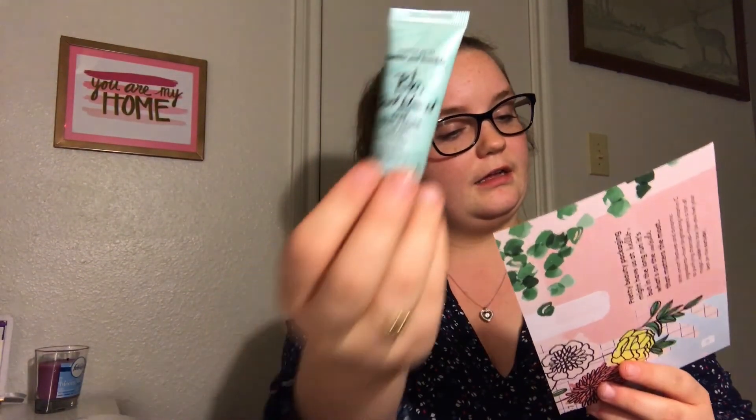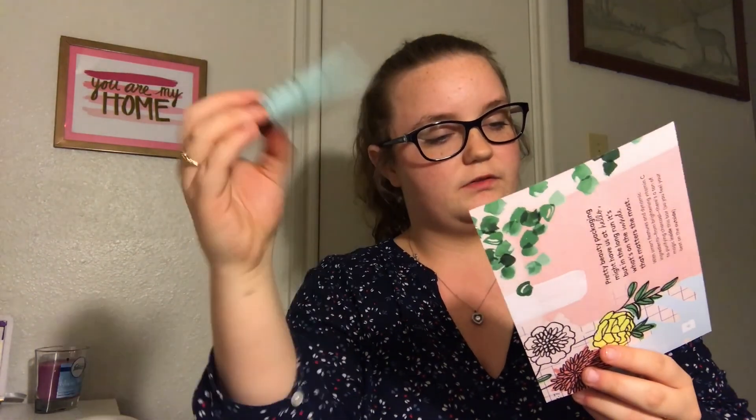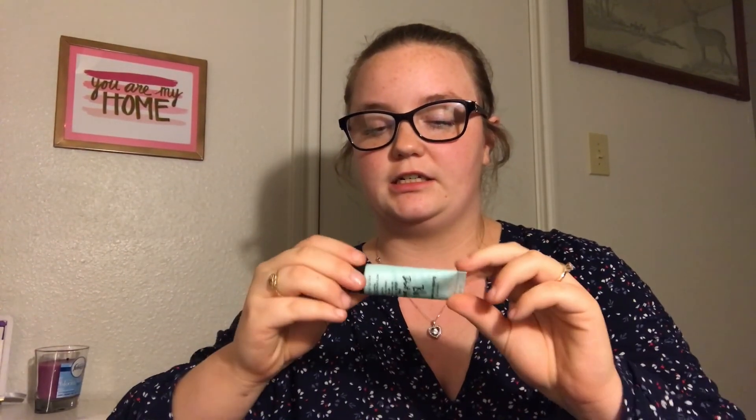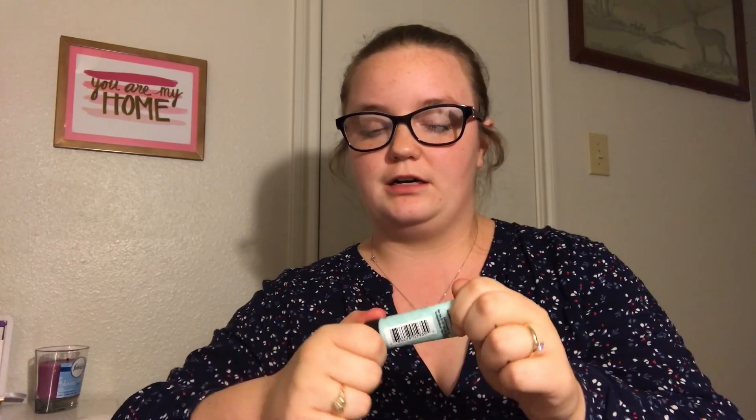This is the Bumble and Bumble 'Don't Blow It' fine hair styler for fine to medium soft hair. The full size is $31. It's basically for when you want to air dry your hair. I think this will be good for me because I like to air dry my hair a lot — I don't blow dry it at all. The one I got last month didn't really apply to me, but I can work with both of them.